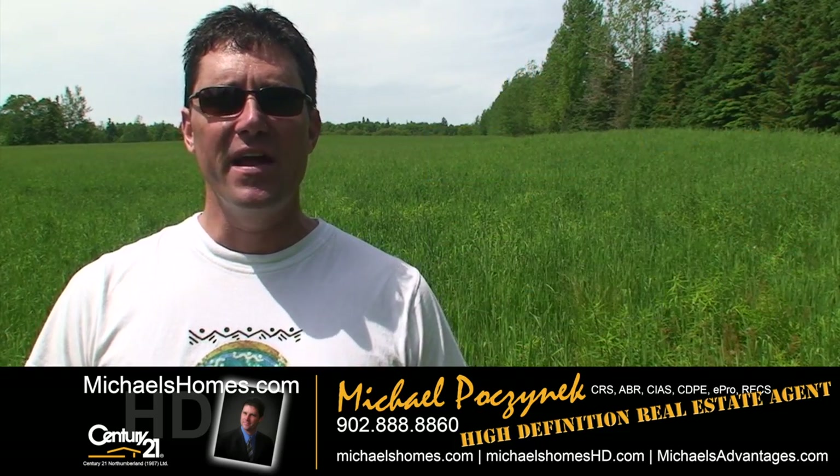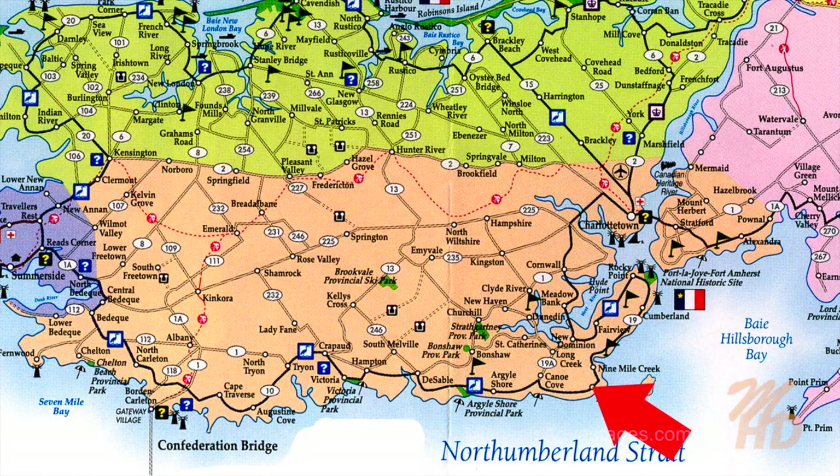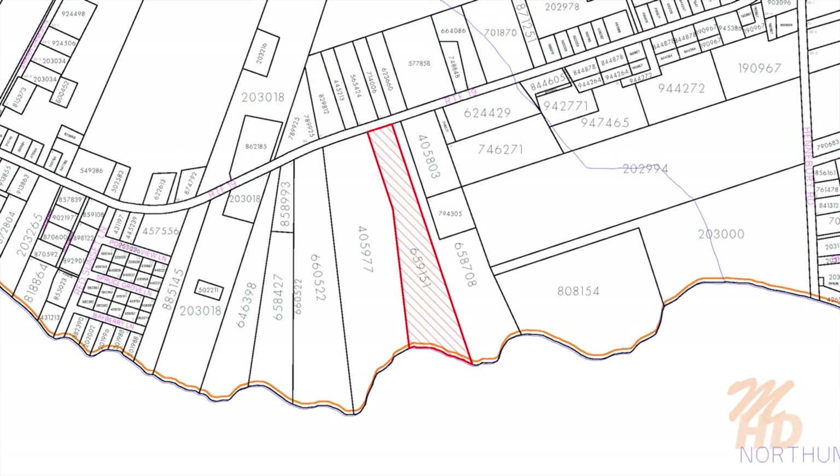Today we're looking at a brand new waterfront listing. It's acreage in Rice Point — just over 11 acres. It stretches from the shore to a year-round primary paved road, so access will not be an issue. We're going to employ my remote-controlled drone quadcopter today and see how we make out. It's a bit of a challenge, so let's go take a look.